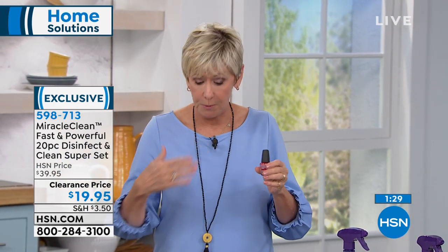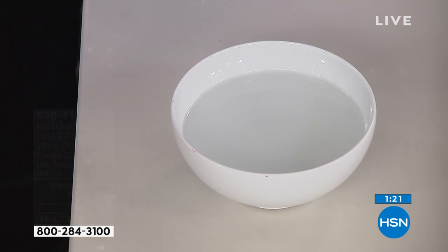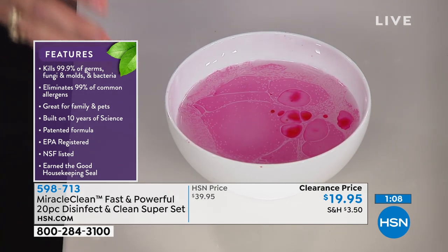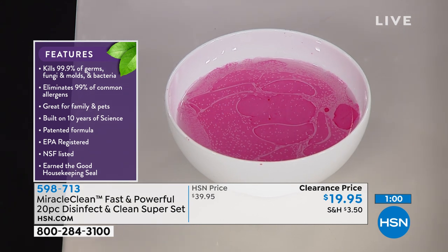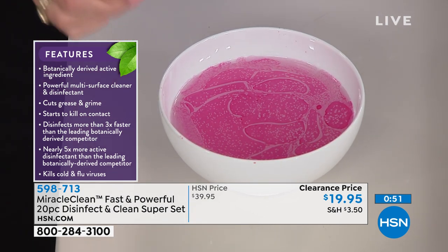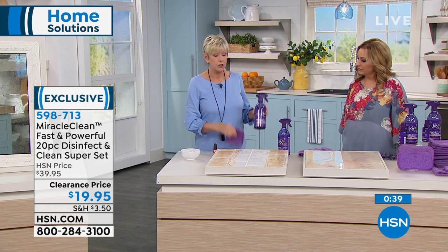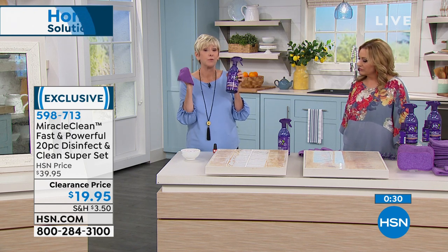We've got one more demonstration — Miracle Clean in a white bowl with red nail polish. Think about spilling red nail polish on your countertop. Those nano emulsions are breaking down the nail polish, emulsifying the entire bowl. It's simply going to dissolve it — the formula does the work for you. That's the power of a botanical cleaner.